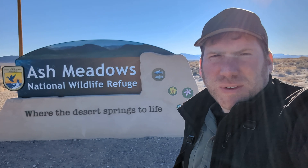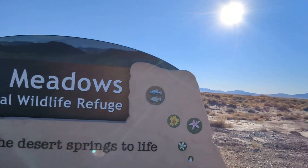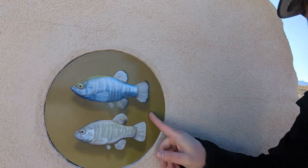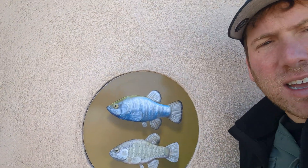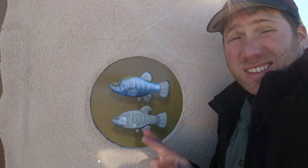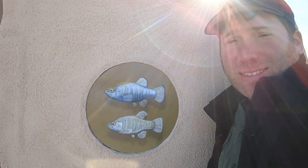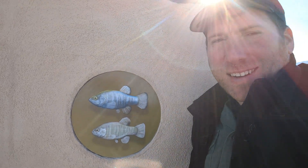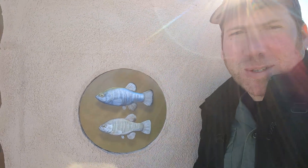So here we are at Ash Meadows National Wildlife Refuge, and you can see right up here these are the pupfish that they're highlighting at the refuge. Hopefully this is a good sign that they're here and that we'll find some and be able to show you. I don't think they're quite this big — I think they're a lot smaller — but fingers crossed we'll find some. So continuing on our adventure.